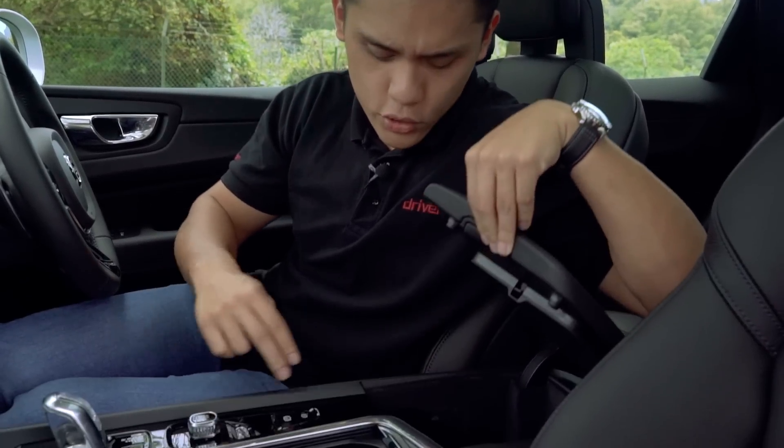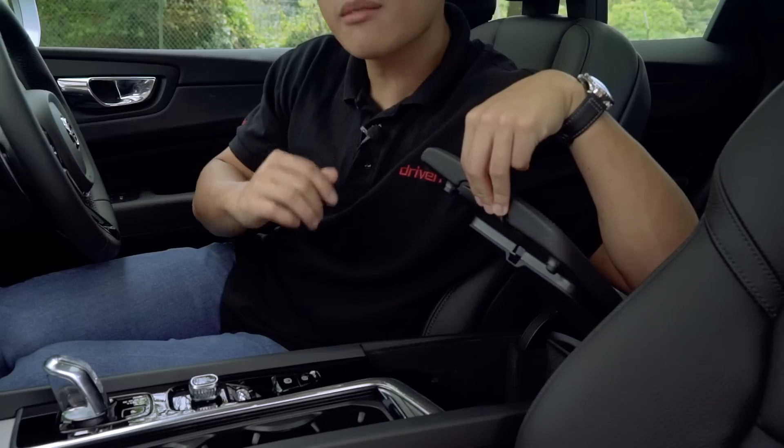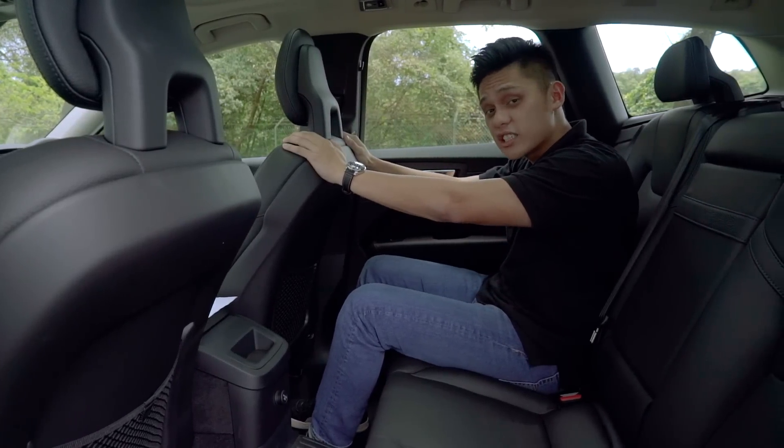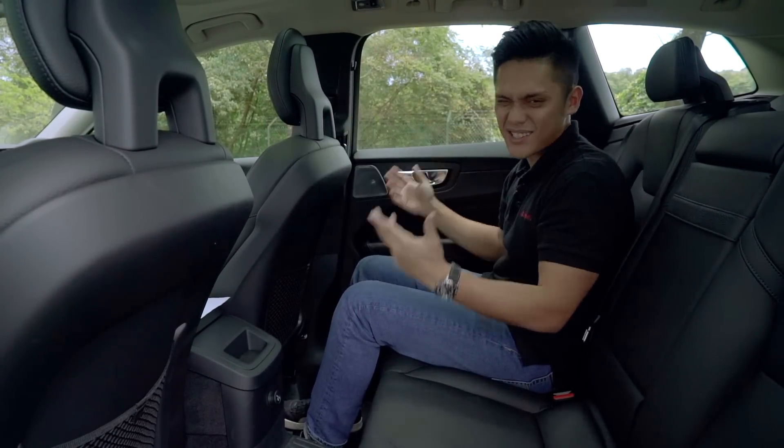This sound system is really the bomb — if you play lossless audio files through the USB port, you'll be able to hear every layer of a song and the instruments that make it.